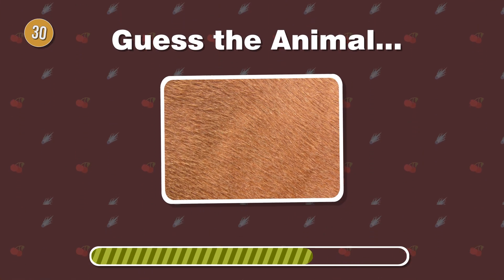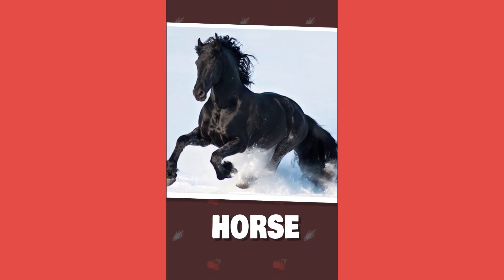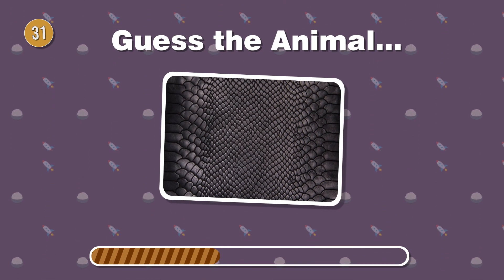Galloping with grace, this domestic animal has a short, sleek coat. What's the name of it? Known for its hood and venomous bite, can you identify this slithering creature?